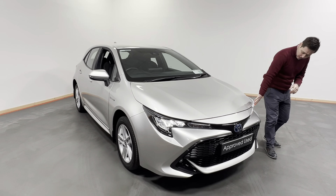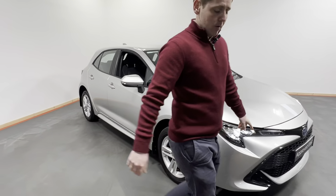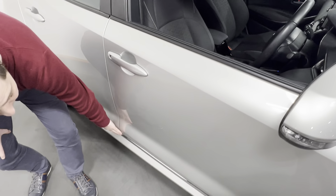At the front here we have our daytime running lights, we have our front fogs, we have our alloy wheels. The style pack has been fitted to this car which gives you this lovely chrome finish along the bottom.